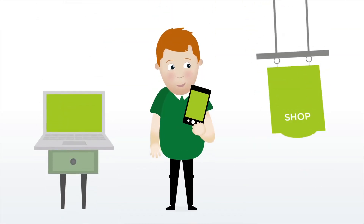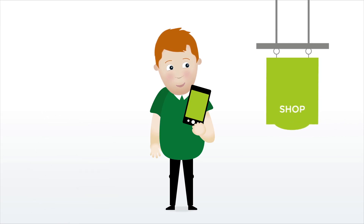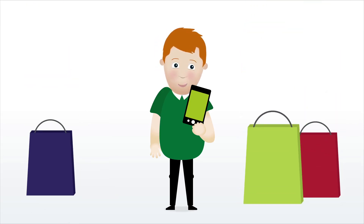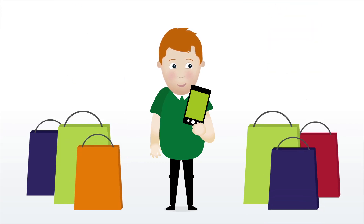Discounts are easy to claim online, in store, or even over the phone. The My Benefits card is very easy to use. Once registered, you can start to make savings straight away and as often as you like.